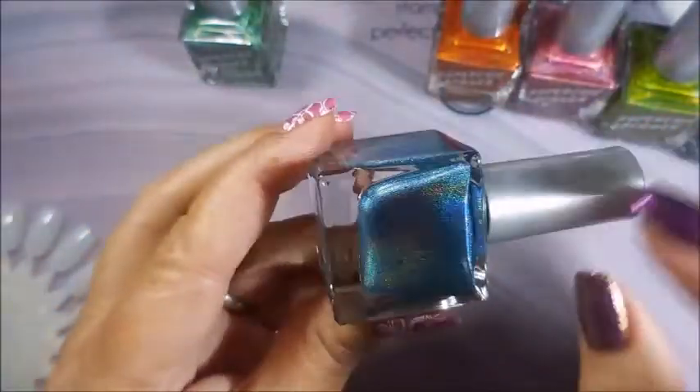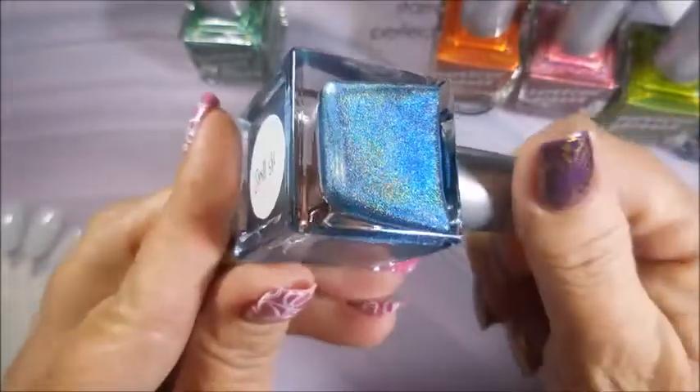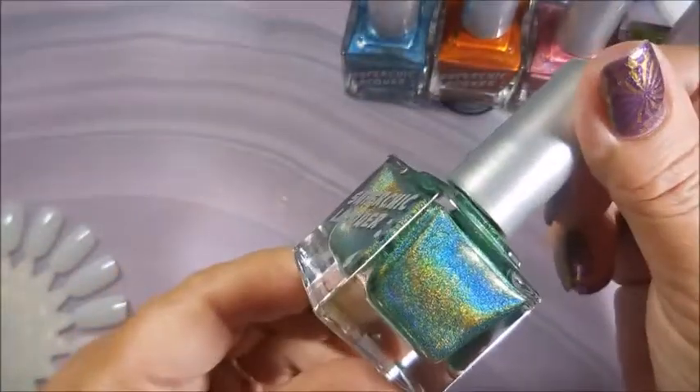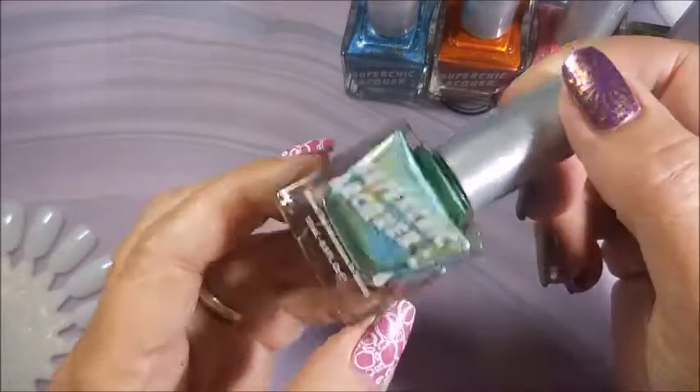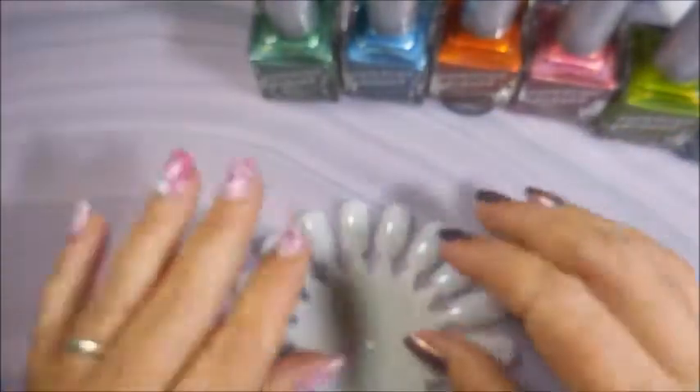And then we have this other blue — it's a light blue, more of a silver blue — it's called Spill It. Love it! And then this last one is this crazy green. I don't even know how to describe it — holographic on steroids for sure. This one's called Dirty Laundry.